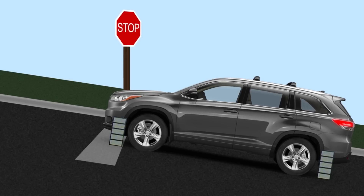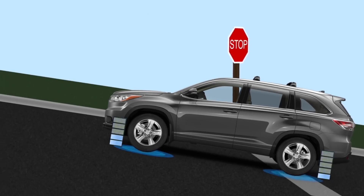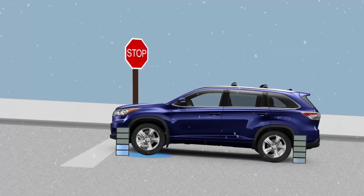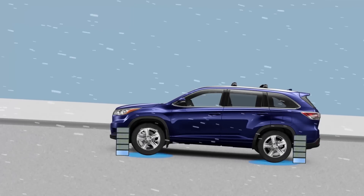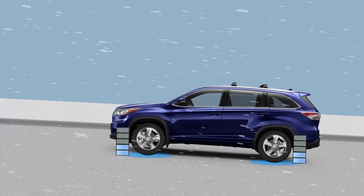When driving away from stop, the starting control function distributes sufficient drive force to the rear wheels to account for variations in the front-to-rear load distribution, ensuring optimum acceleration when starting. On slippery roads, the starting control function distributes just enough drive force to the rear wheels to offset potential tire slippage at the front wheels, providing grip levels similar to that with full-time all-wheel drive.